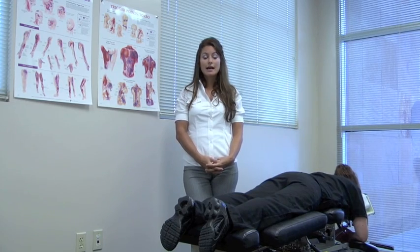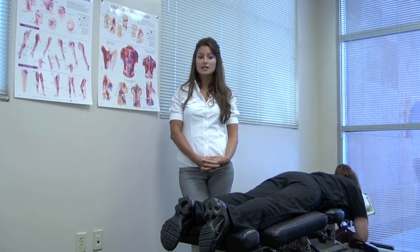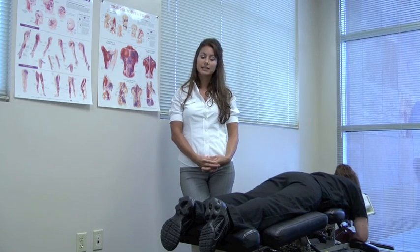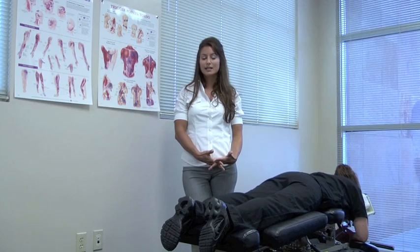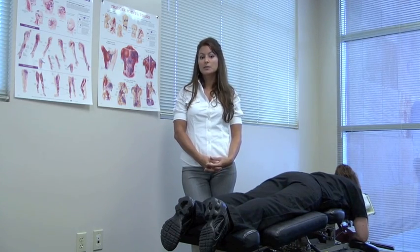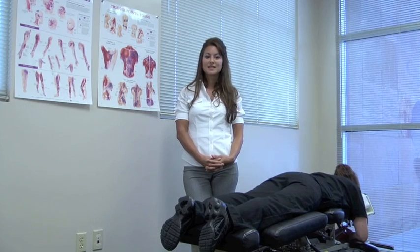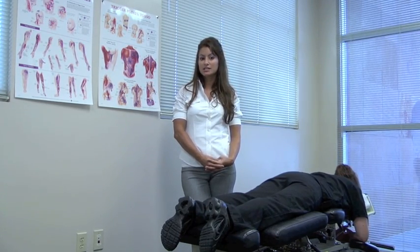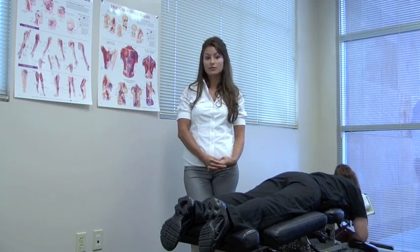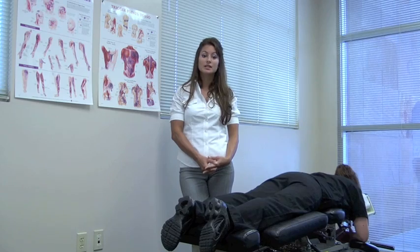Tissue injury can occur for a couple of reasons. It can be the result of a single traumatic event such as lifting something improperly, or as a result of repetitive stress or strain like sitting in an awkward position for an extended period of time or having poor posture. As a result of these two situations there are both chemical and physical changes that occur within the tissues themselves, resulting in inflammation, pain, and decreased function for the sufferer.